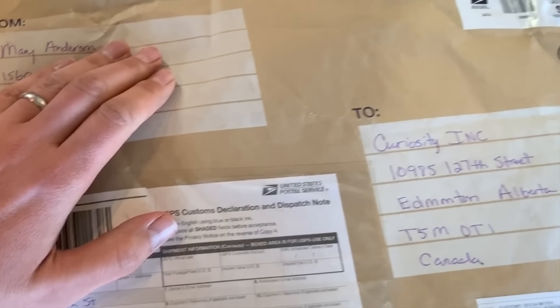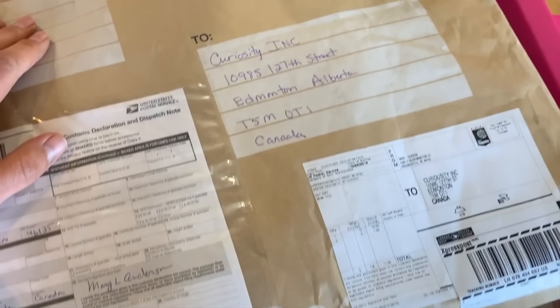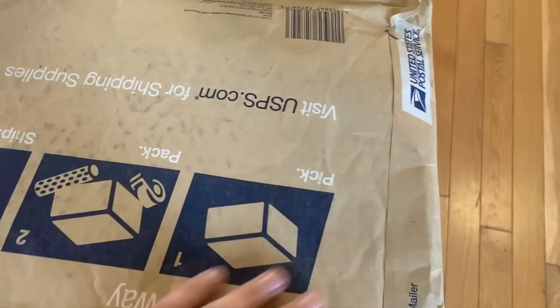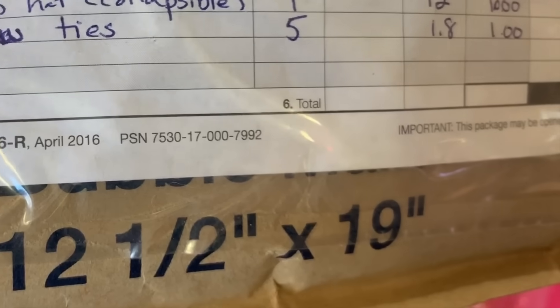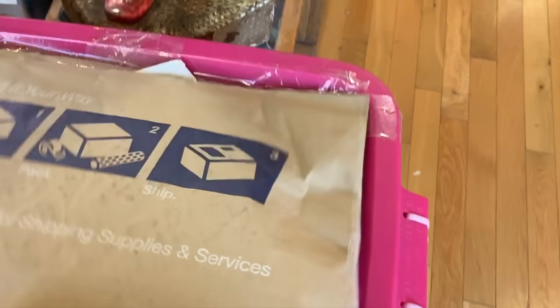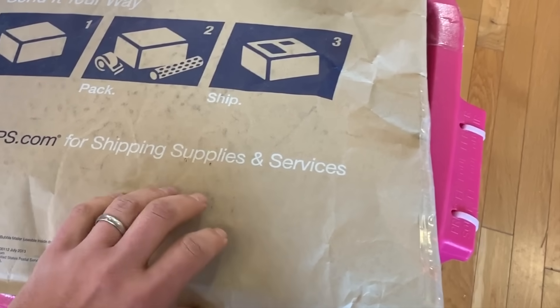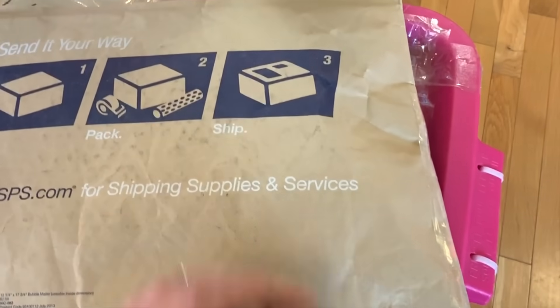The first one comes to us from a Mary Anderson in Indiana. I can see in the description it says 'Top hat, collapsible.' Mary wrote me a while ago and said she had one of these kicking around her house that had been in her family for ages. If that's what this is, I'm going to be so excited. Mary, you might have just made my day. Let's open this up and have a look.